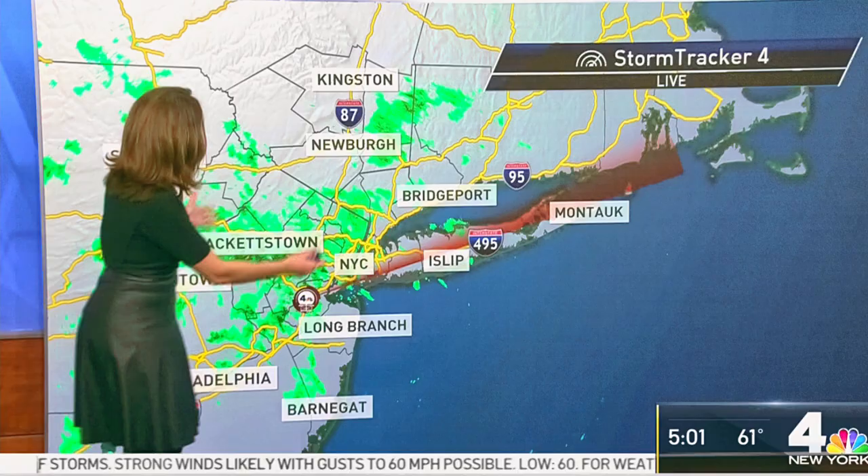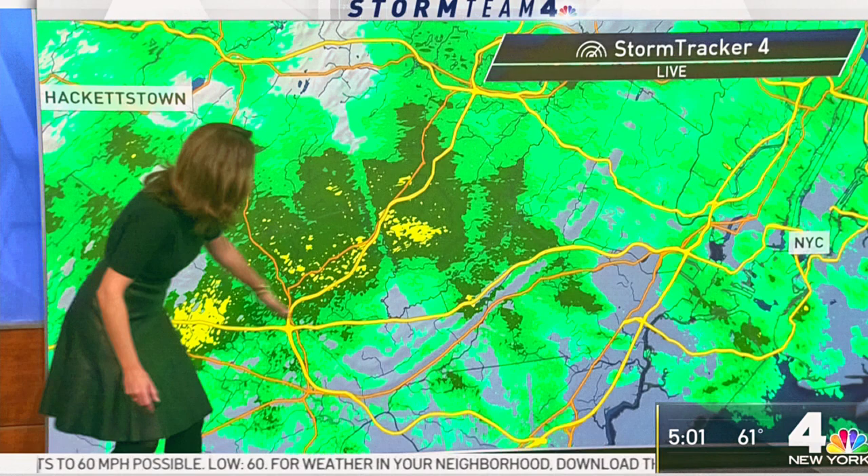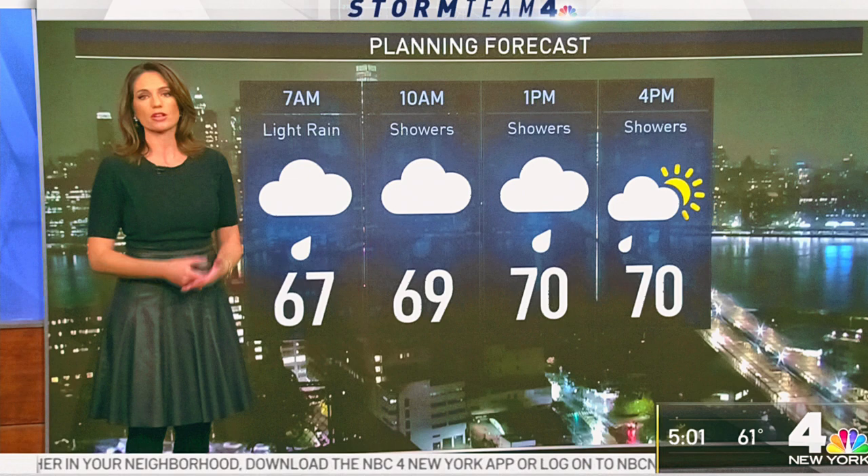StormTracker 4 is picking up some steadier rainfall right now through central New Jersey. Parts of Somerset and Morris County — if you're riding along 78 and 287, or 202 for that matter — and Madison are seeing some moderate rainfall. You are going to see showers throughout the day.